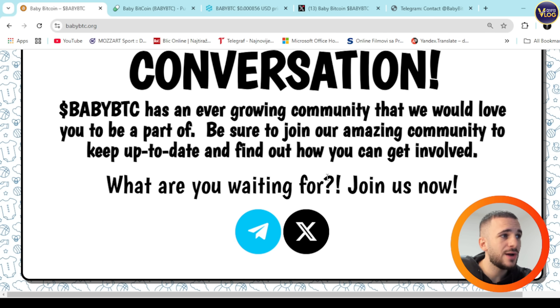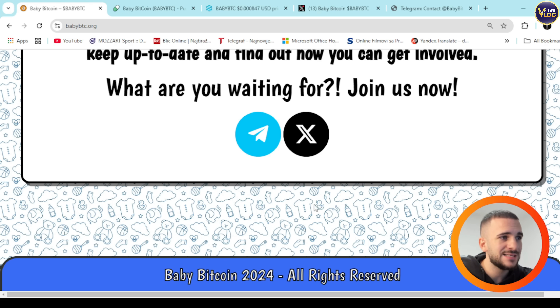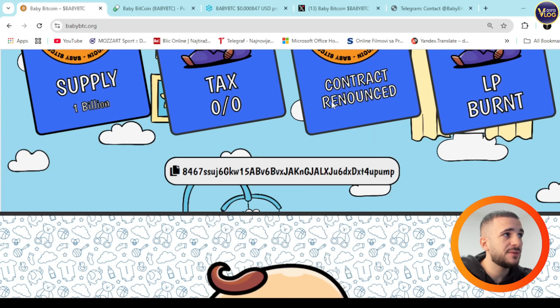Down below in the Join section, you can see that Baby BTC has an ever-growing community that they'd love you to be a part of. Be sure to join to keep up to date and find out how you can get involved. But before we talk about the community, there's something else I want to show you first.